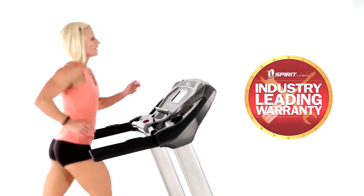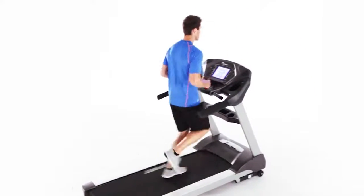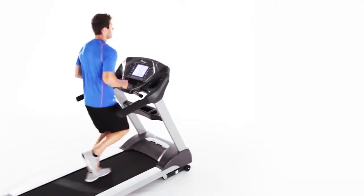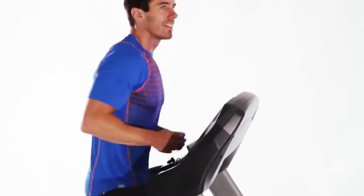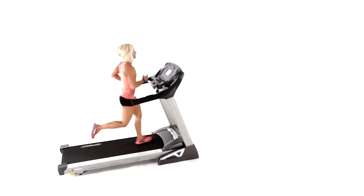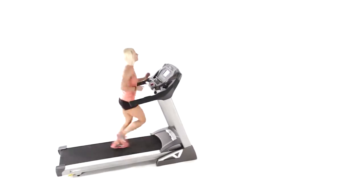And since you're protected by our industry-leading warranty coverage, you'll feel great knowing you've made a smart investment in yourself and your future. Here at Spirit Fitness, we believe in the equipment we've created, and just as importantly, we believe in your health and well-being. Whether you wish to push yourself to the limit or burn off a few extra calories, we have the quality products you need to help you turn all your fitness goals into reality.